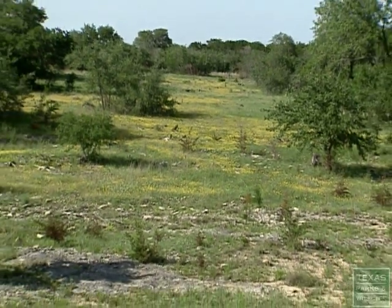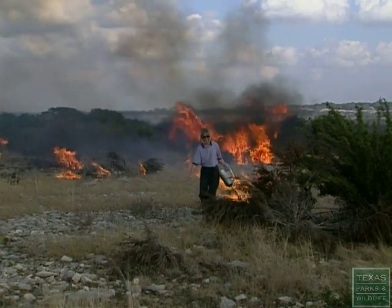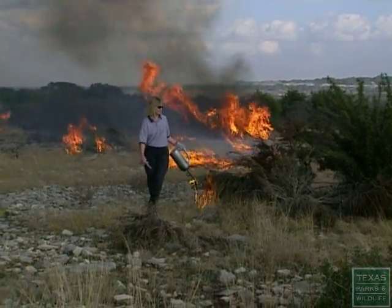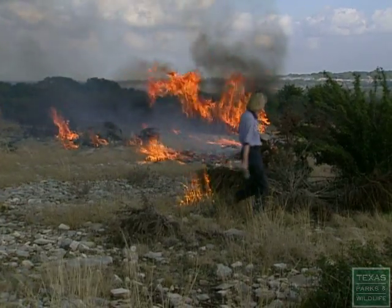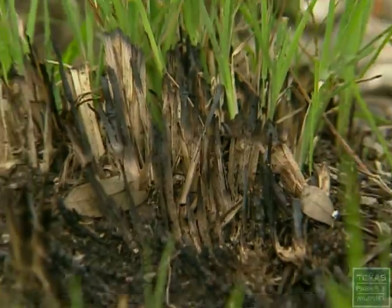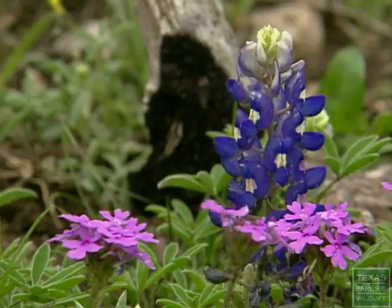There's nothing like actually getting out and being one with the land. That's what burning is. It's definitely 100% hands on. The best satisfaction is to come back later on, even in the spring, and see how well things greened up and just how healthy things look.